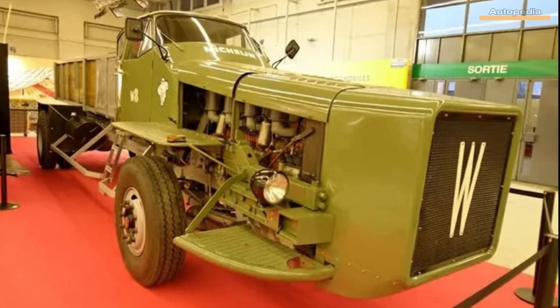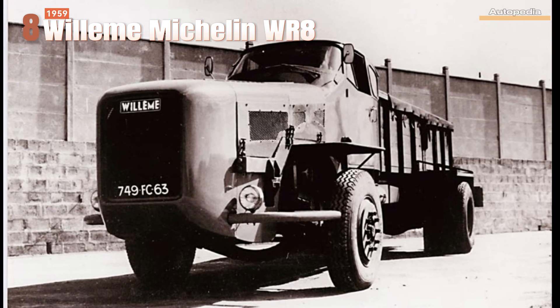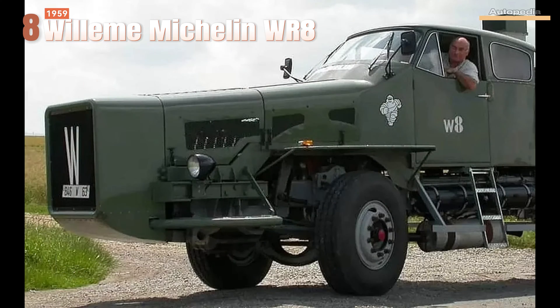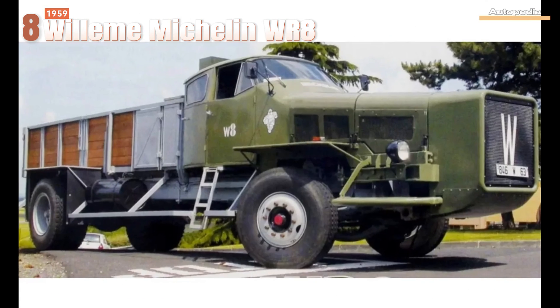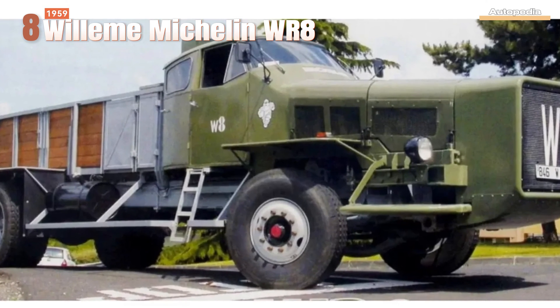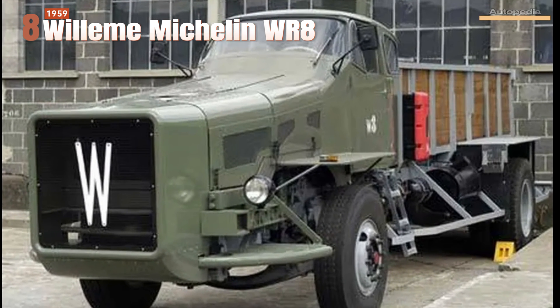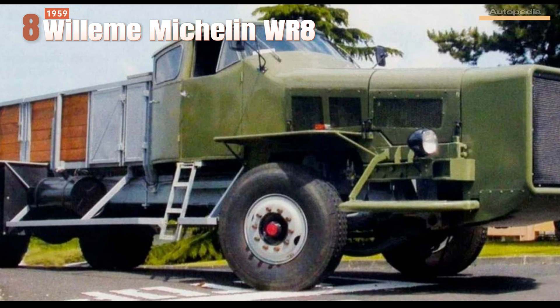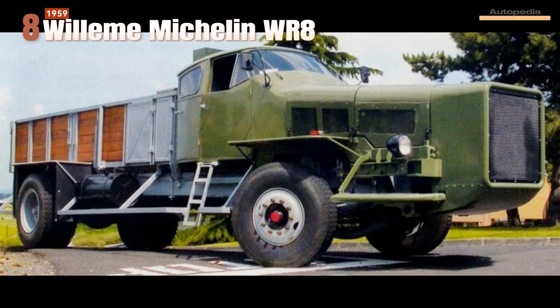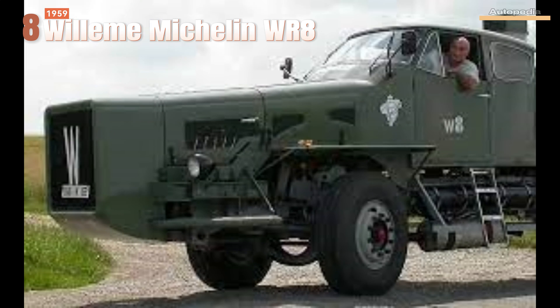Also in France at the end of the 50s, another amazing truck concept was shown to the public: the Wilhelm Michelin WR8. Built by the Michelin Tire Company to test their truck products, the WR8 was powered by a 250 horsepower 6-cylinder inline 18-liter diesel engine and was capable of a maximum speed of 140 kilometers per hour, making it the fastest truck of its time. The Wilhelm Michelin WR8 has since been restored and can be seen in the Michelin museum.